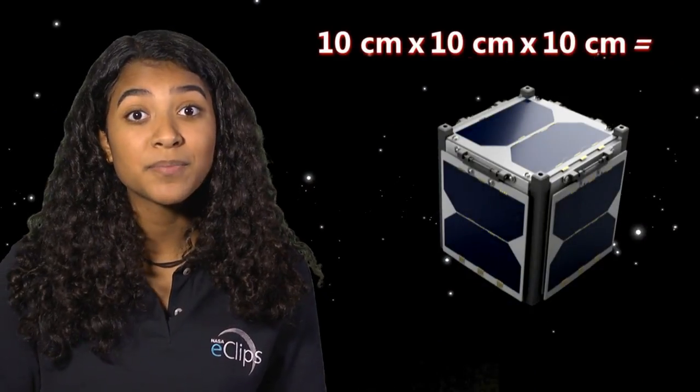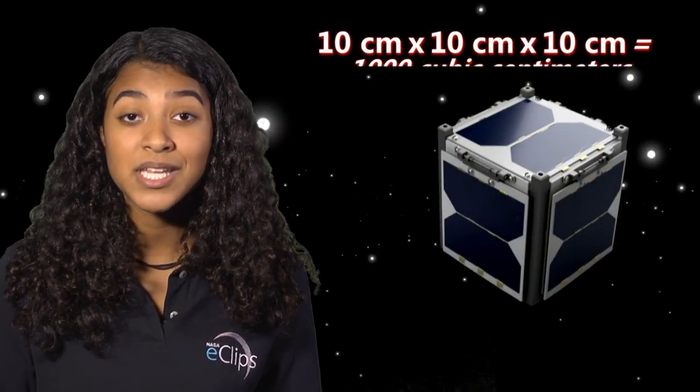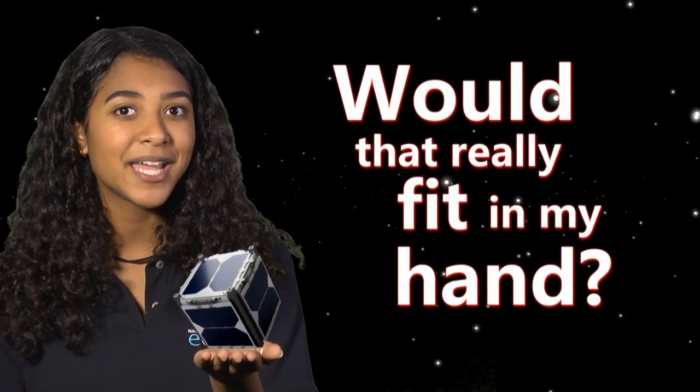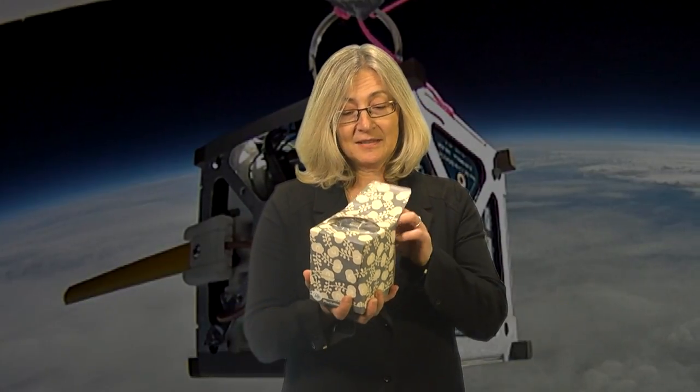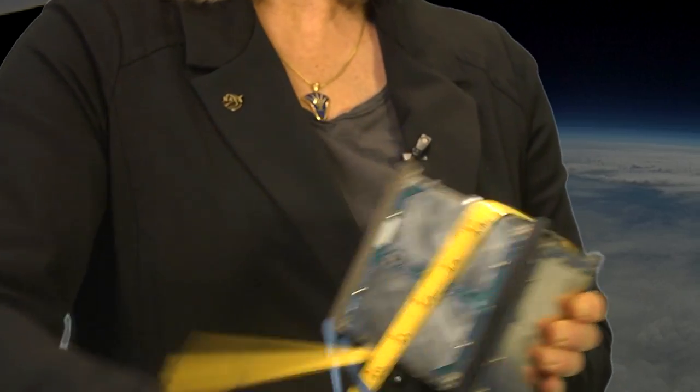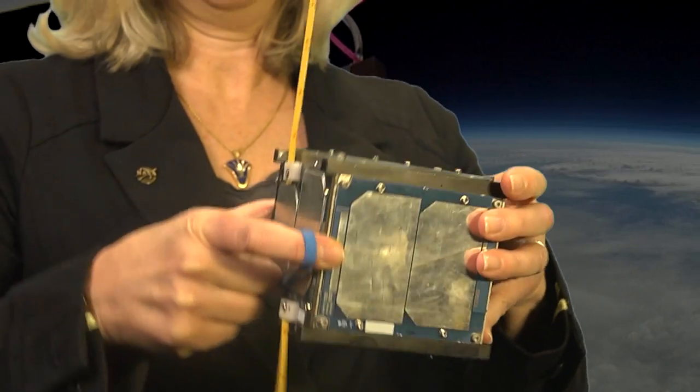So 10 centimeters by 10 centimeters by 10 centimeters equals 1,000 cubic centimeters. Would that really fit in my hand? I guess it depends on how large the size of your hand is. For example, look at this tissue box. This is the size of a 1U CubeSat. And here you deploy the antennas for communication.